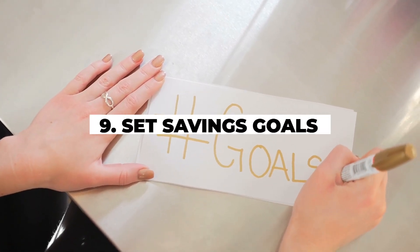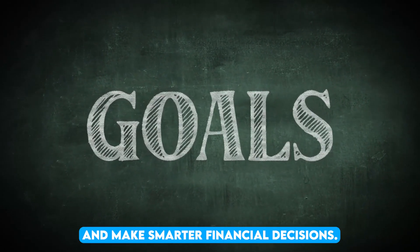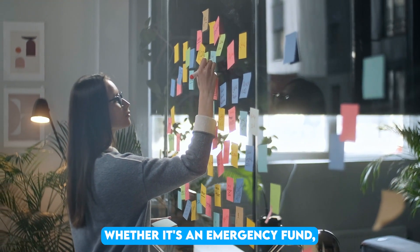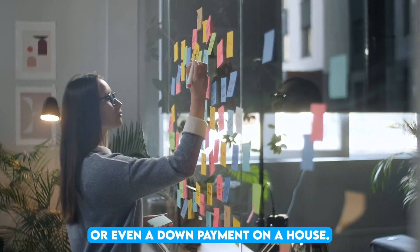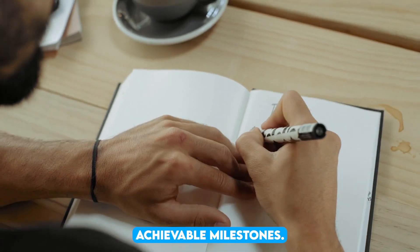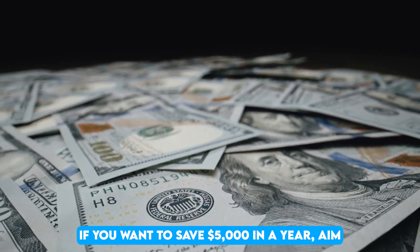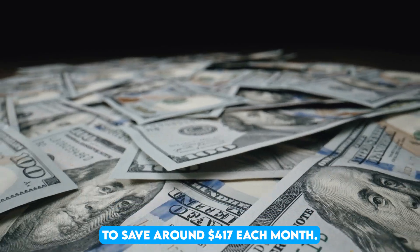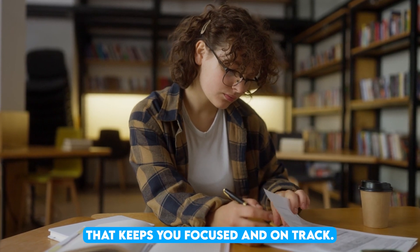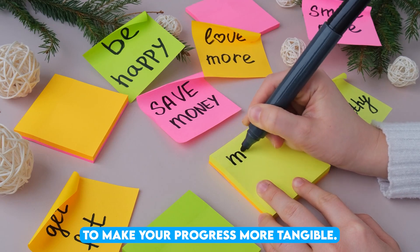9. Set savings goals. Having clear savings goals can motivate you to stick to your budget and make smarter financial decisions. Start by identifying what you're saving for, whether it's an emergency fund, a vacation, a new car, or even a down payment on a house. Once you've set your goal, break it down into smaller, achievable milestones. For example, if you want to save $5,000 in a year, aim to save around $417 each month. By setting specific, measurable targets, you create a roadmap that keeps you focused and on track. Consider labeling different savings accounts for each goal to make your progress more tangible.